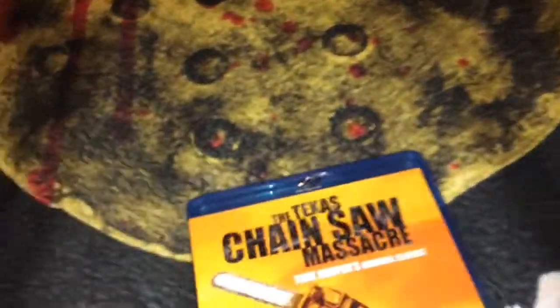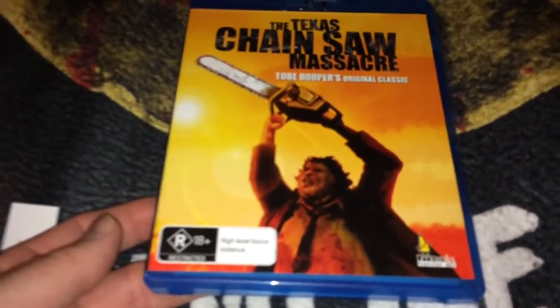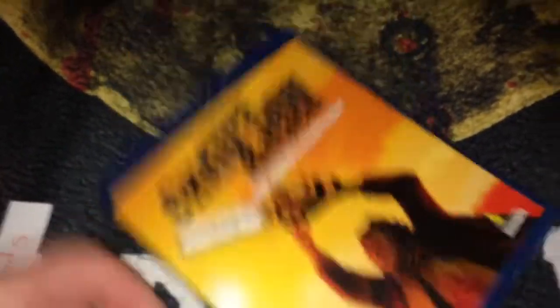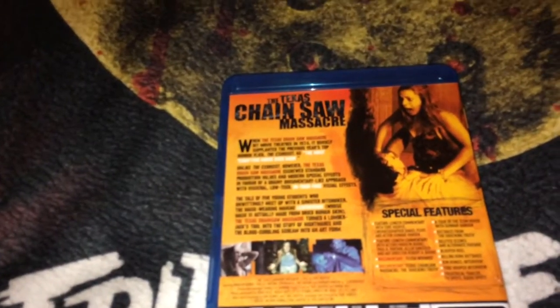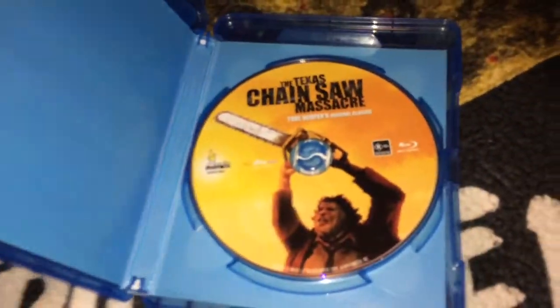The next one is the Blu-ray from Australia, also from Umbrella. It's the same exact features and all that stuff — this is just a collector's edition. There's the disc; there's no interior artwork or booklet or anything. This is also from Umbrella.